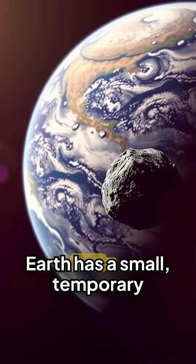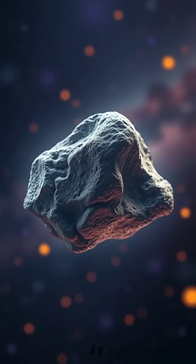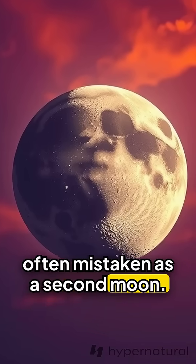1. Earth's quasi-moon. Earth has a small, temporary companion called Kamo'olewa, 2016 HO3, often mistaken as a second moon.